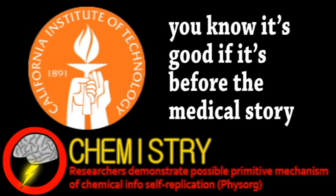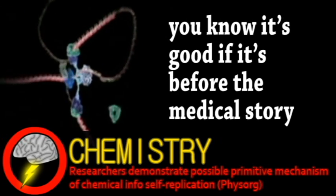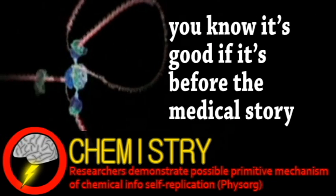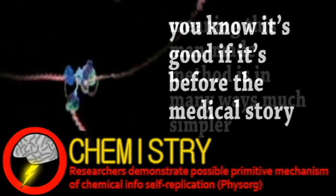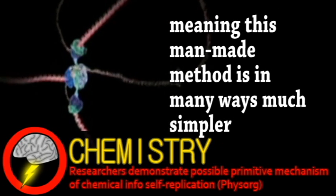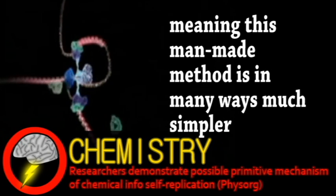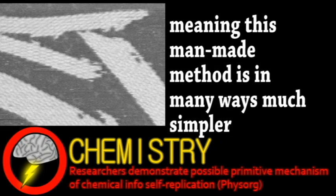Researchers at Caltech have designed a new system that allows chemical messages to self-replicate. This method is particularly interesting because it does not rely on any biological enzymes, whereas conventional replication of information through DNA requires many enzymes and other protein mechanisms. It consists of what's called DNA tile crystals, a simple binary chemical message that will naturally grow into ribbon-like crystals.